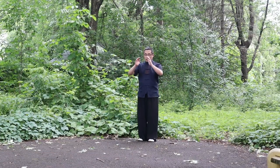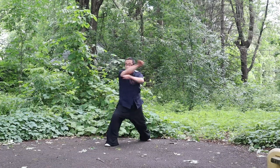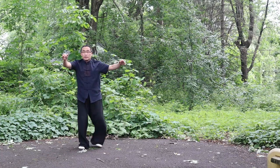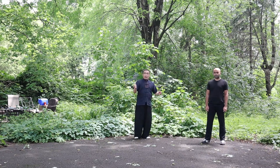Demonstration. Today I'd like to demonstrate a Xing Yi exercise that helps apply the Eagle Bear imagery concept. Correction of Student's Practice. Let my student demonstrate the Eagle Bear combination form, then I will correct his movement.